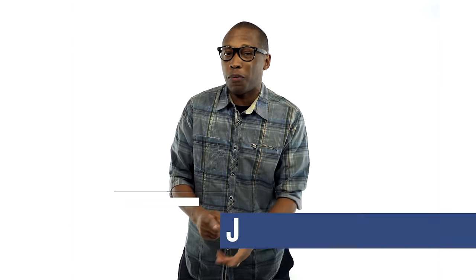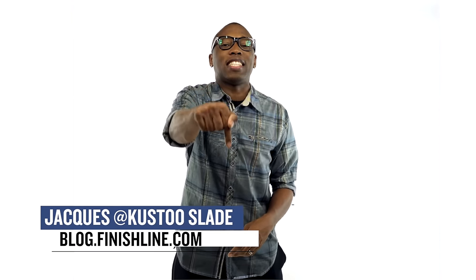Yo, this week is surprisingly light, though if you're looking for some heat you're going to be all right — we got UA, Jordan, Nike trying to flex. They call me Jock Slade and this is the Heat Check.